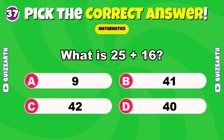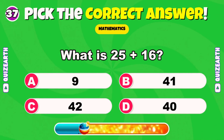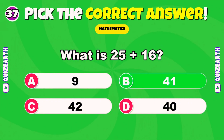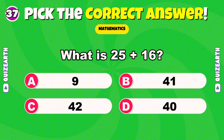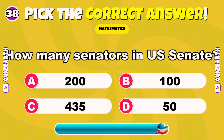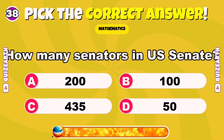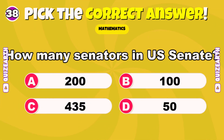What is 25 plus 16? Brilliant — 41. How many senators in the U.S. Senate? Outstanding — 100.